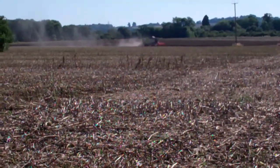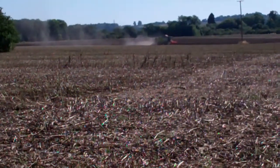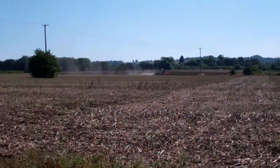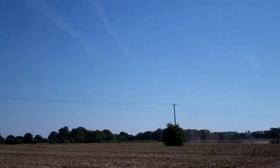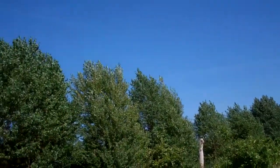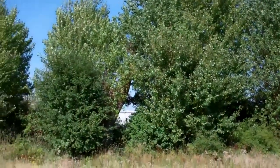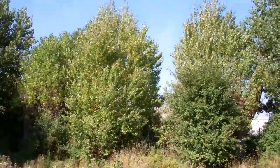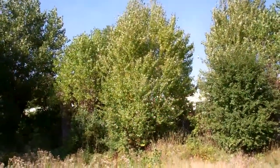Well, it looks lovely and peaceful right now, but a few years ago these skies were the scenes of dogfights between Messerschmitts, Hurricanes, Spitfires. Bombers dropped their bombs just beyond those trees on what was the railway marshalling yards.